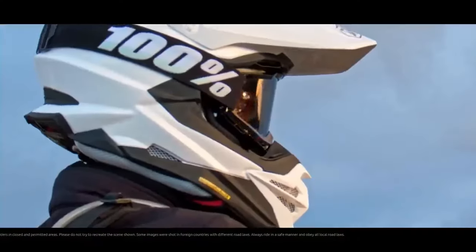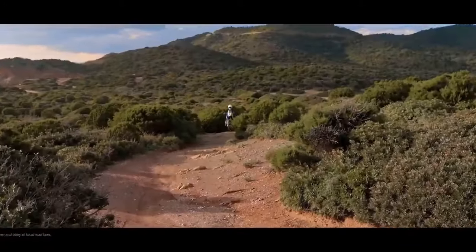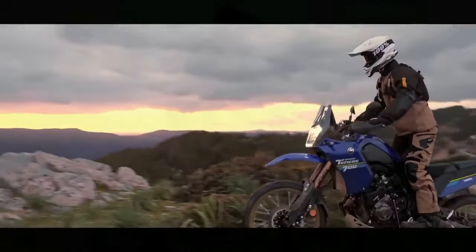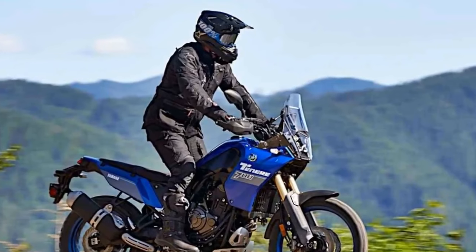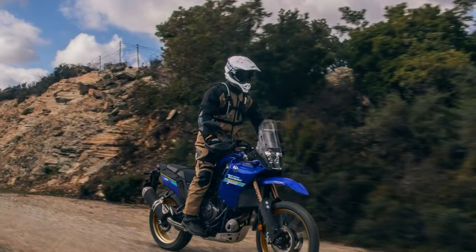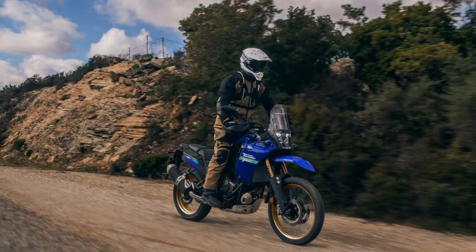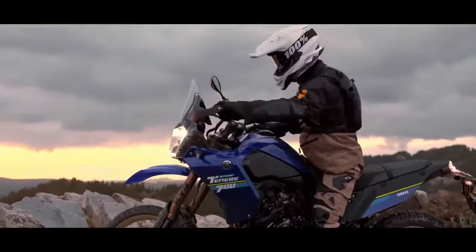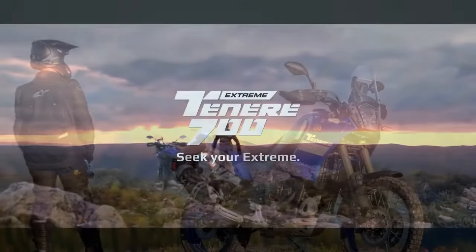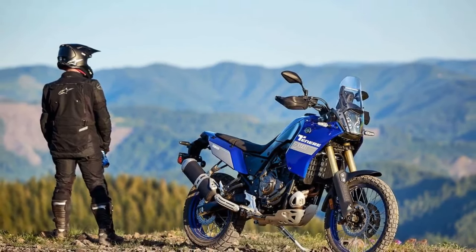Equipped with a brake system featuring Brembo calipers gripping dual 282mm front discs and a single 245mm rear disc, the T7 comes with Pirelli Scorpion Rally STR tires mounted with tubes for easier trailside repairs. While ABS has always been present, it now offers three settings: ABS on, ABS off, and rear ABS off with front ABS remaining active. The system, along with other crucial information, is managed through a vertical, rally-inspired TFT dash — a significant aesthetic improvement over the outgoing LCD display.